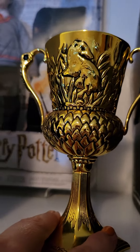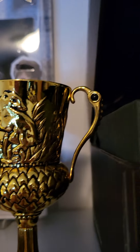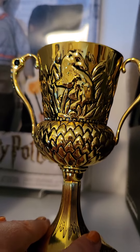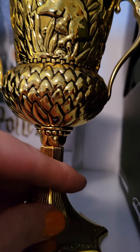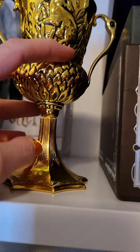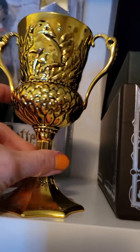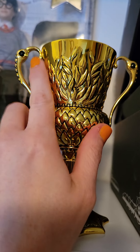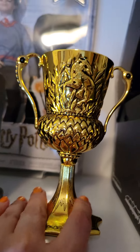Next we have Helga Hufflepuff's Cup. You've got beautiful black beads at the top of the handles on both sides. On the front and back you have a badger and a beautiful depiction of something — let me know in the comments because I'm a bad Hufflepuff and don't know what all these symbols are. I do know there's wheat that the badger is sitting in, with wheat on the back as well. It has those two black beads and it's a beautiful piece — I do love it.